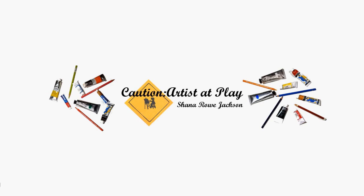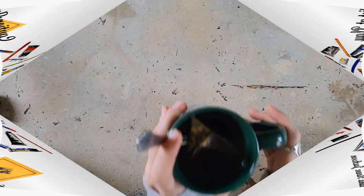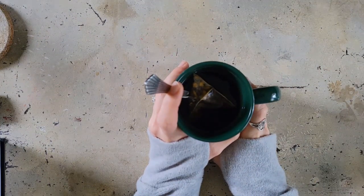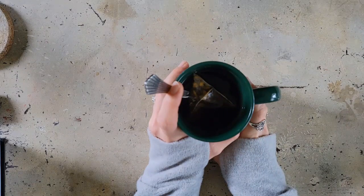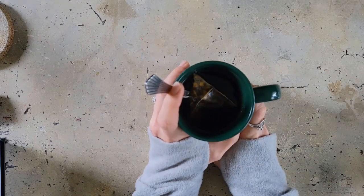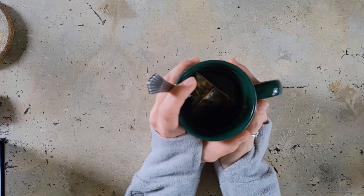This video is not sponsored by any of the companies mentioned. Hi, Shannon Roe Jackson here from Caution to Set Play, and today I am here with my annual birthday art supply haul. This one's going to be a doozy, so buckle up because it might be a long one — I got quite a few things here.